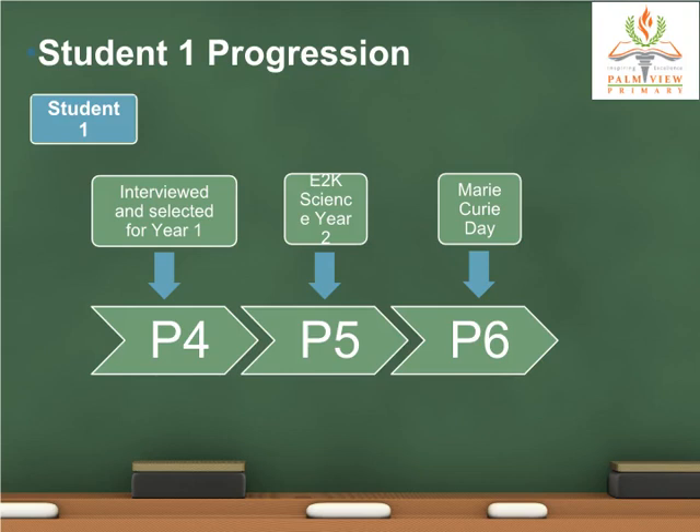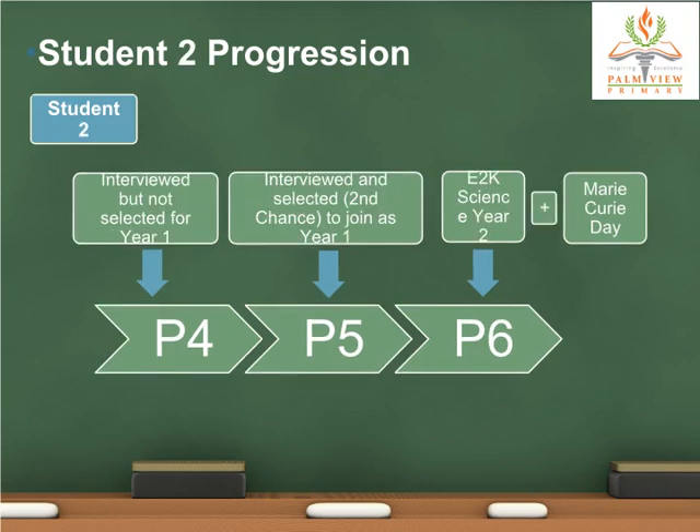Here is an example of the pathway of a typical P4 student who was selected for the program at P4. Here is an example of the pathway of a P4 student who was shortlisted for interview but not selected for the program at P4; however, the student got a second chance when the student was in P5. Here is an example of the pathway of a P4 student who was not selected for the program at P4.